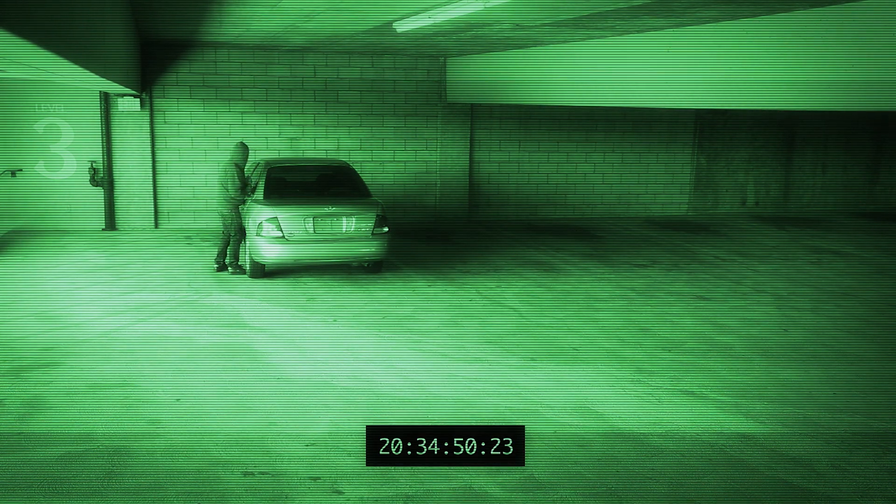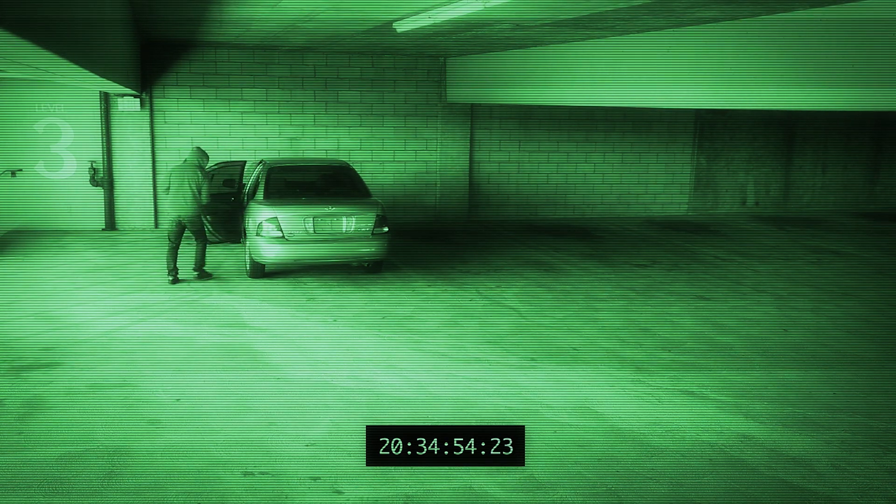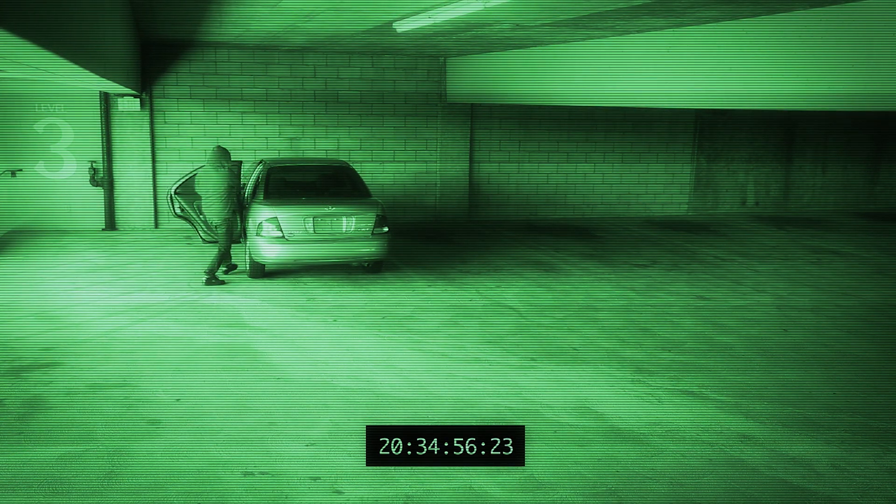This all, of course, sounds fairly terrifying, especially if you have a sweet ride and you already worry about someone stealing it. However, once automakers learn about these sort of vulnerabilities, they begin to close the loopholes. And this is often a software fix, which means once the patch is created, it can be sent out via an over-the-air update or with a quick trip to the local dealership.